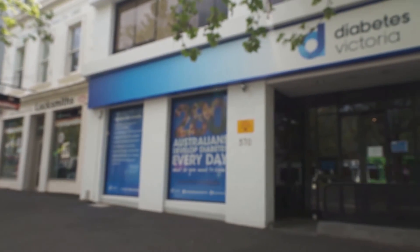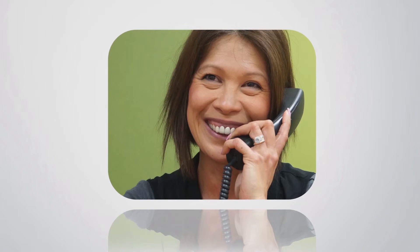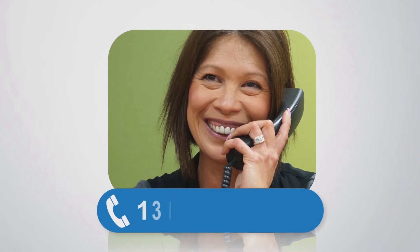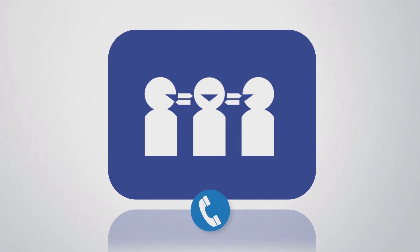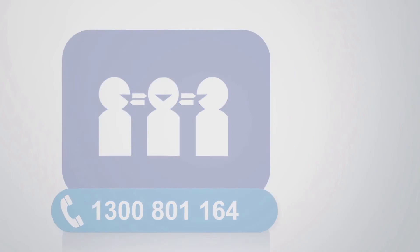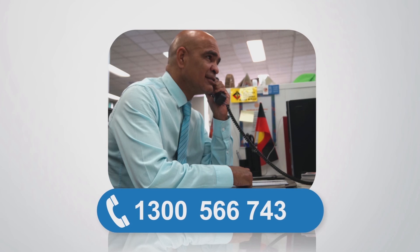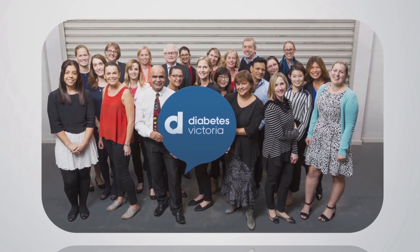To speak to a diabetes nurse educator, dietitian, or advocacy officer from Diabetes Victoria, call 1300 136 588. If you need an interpreter, call 1300 801 164. Aboriginal and Torres Strait Islander people can call 1300 Koorie, which is 1300 566 743. These phone services are free for Victorians. We are here to help you.